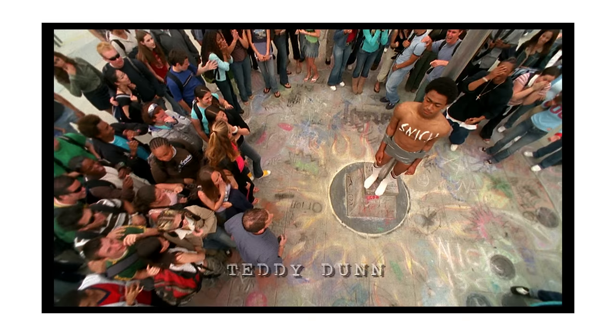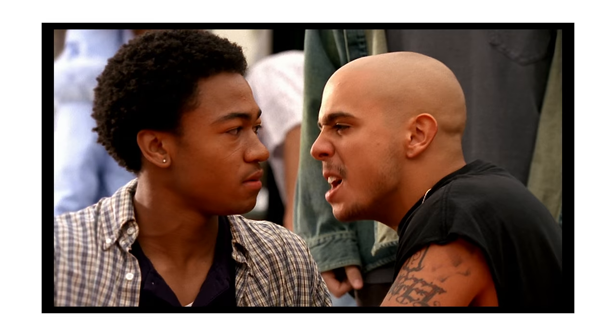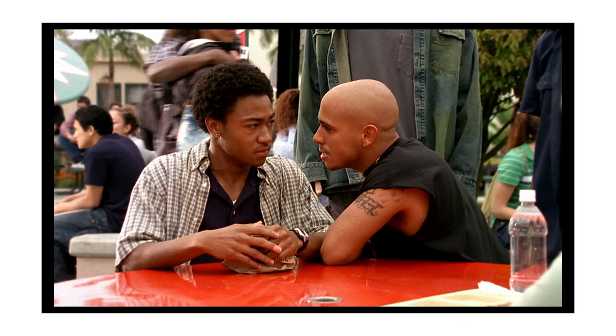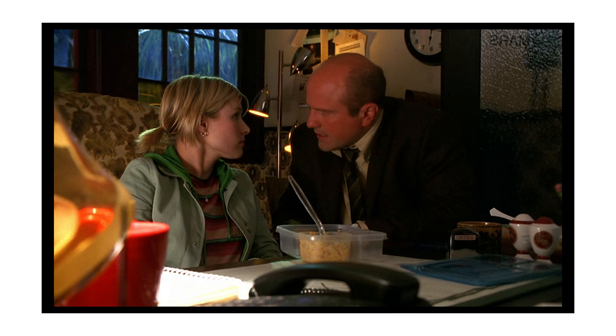Veronica Mars. This is a story about a once-popular teenage girl who became an outcast and started helping her father, a private investigator, after her friend was murdered. She's clever, sassy, sly, witty, with a snarky sense of humor — and she's a badass.